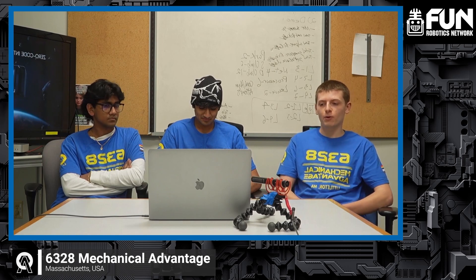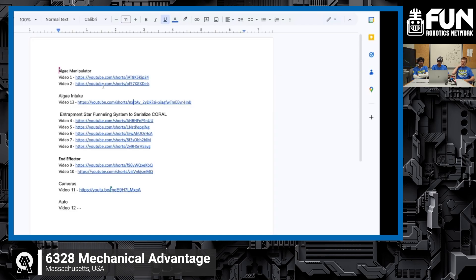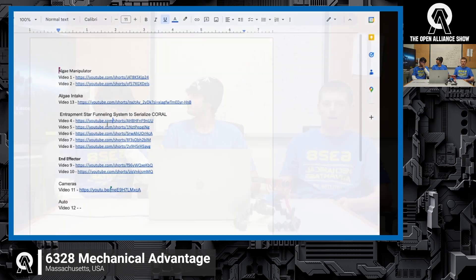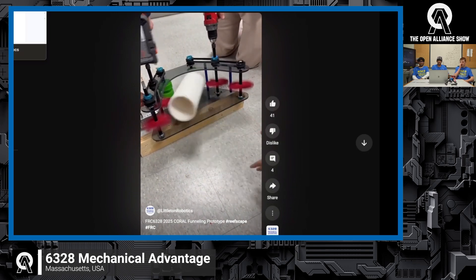Our next prototype — a huge priority for us was being able to control and index the irregularly shaped coral. We were inspired by another RI3D team with an entrapment star indexer. This takes the coral and gets it into a single file so we can feed it into our end effector. We did a lot of testing, trying to figure out the optimal arrangement of belts, wheels, and entrapment stars. Eventually we simplified it down to just some belts, allowing us to easily feed in the coral and get it into that single indexed path. We played around with the angle and wheel configurations, but figured out that the simplest solution — just belts — was probably the best.